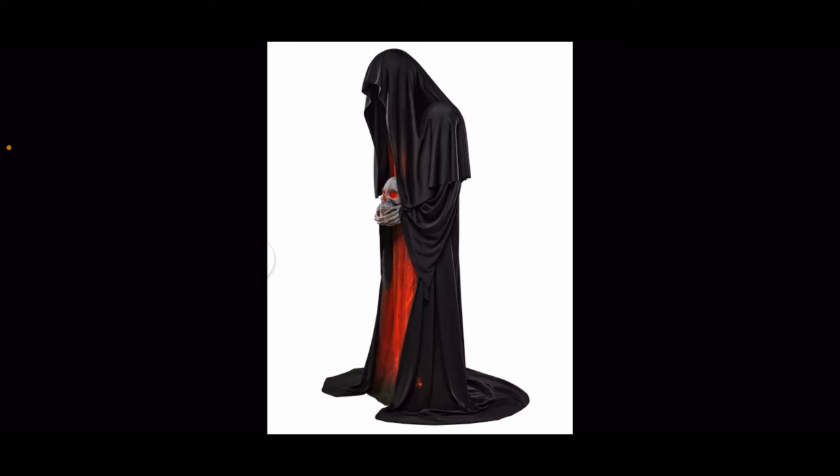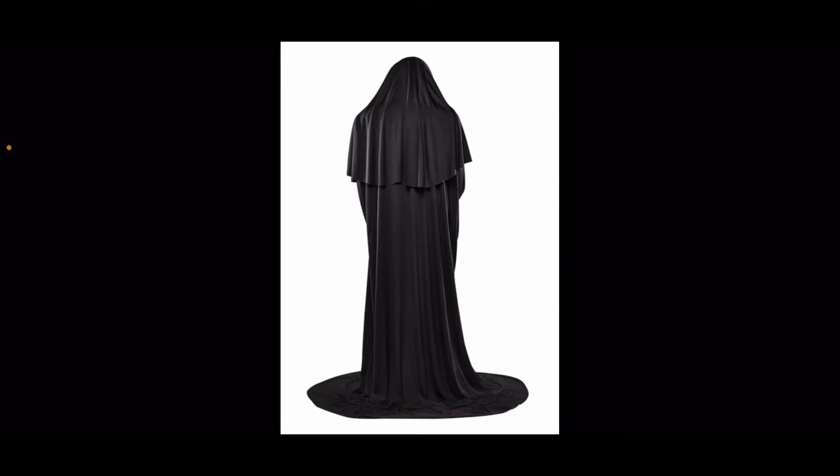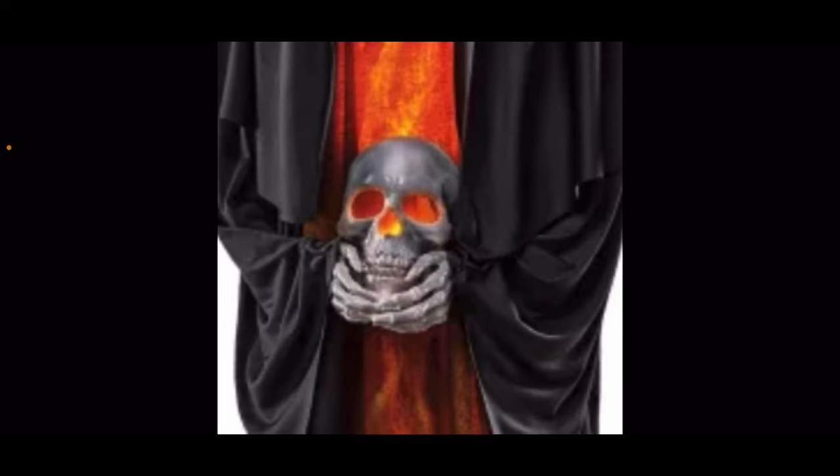The good about this guy is his audio — even though it's generic and could fit any reaper, I still like it. It's pretty nice classic audio from Tekky. The lights definitely look good and sell the Cremator character and the fire design. Overall it's disappointing and very mid, bordering on bad, but I still think it's a pretty good prop.